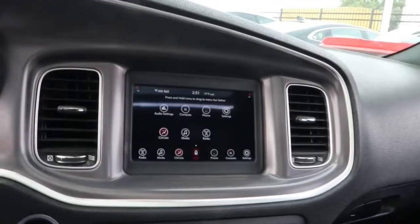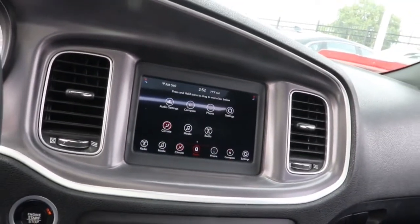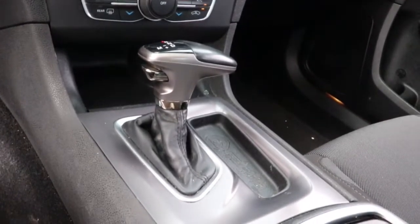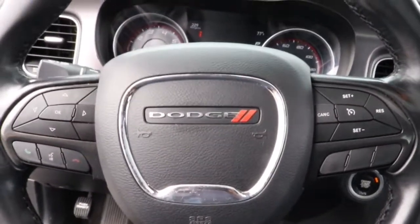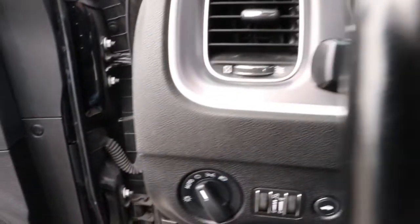These are just some of the great options this vehicle comes with: sunroof/moonroof, keyless entry, backup camera, electronic stability control, aluminum wheels, dual zone AC, power driver seat, intermittent wipers, tire pressure monitoring system, and trip computer.